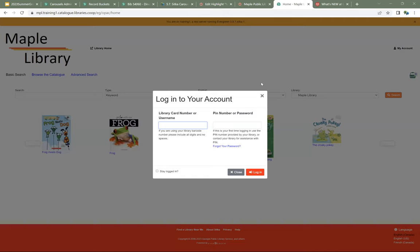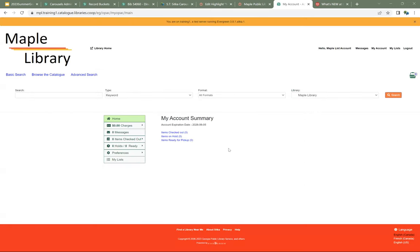This also means that if a staff member leaves the library, you don't lose access to all of your lists. I've set one up for Maple, so I'm going to log in with that one. I'll go into My Lists and I've got one list so far for Beach Reads.